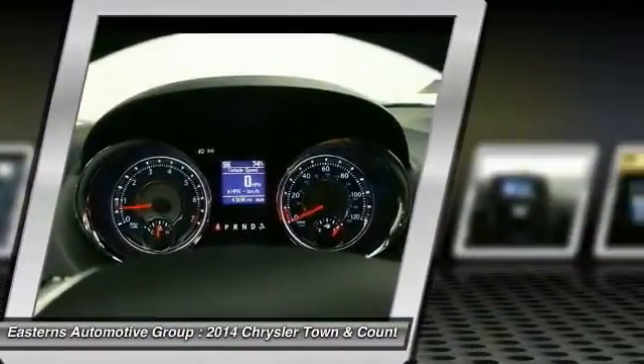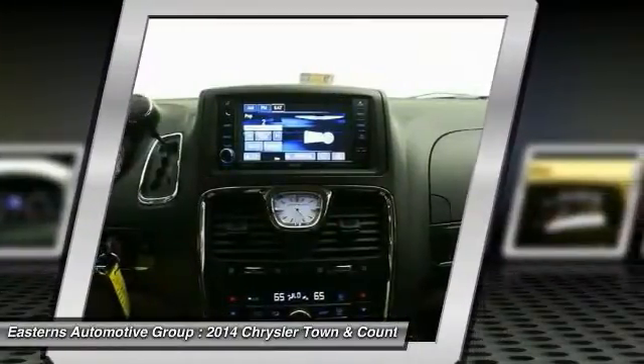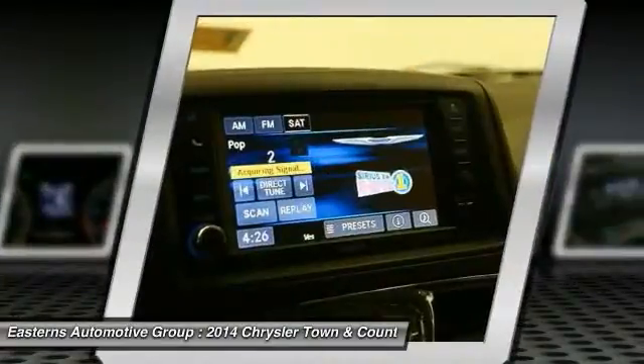Take this vehicle for a spin and see why so many shoppers are now proud owners. The 2014 Chrysler Town & Country.